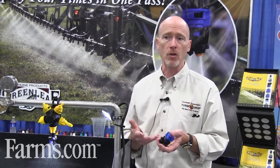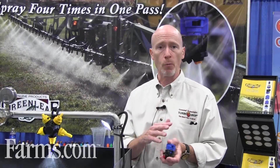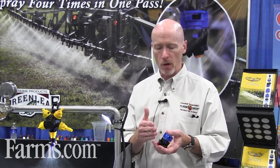This nozzle has proven to be extremely versatile over the last few years. We really haven't found an application other than fertilizers where we don't use this nozzle. We use it at low pressure for Roundup and things like that, and then bump the pressure up for fungicides and contact herbicides where we want a little more gallonage and smaller droplets.